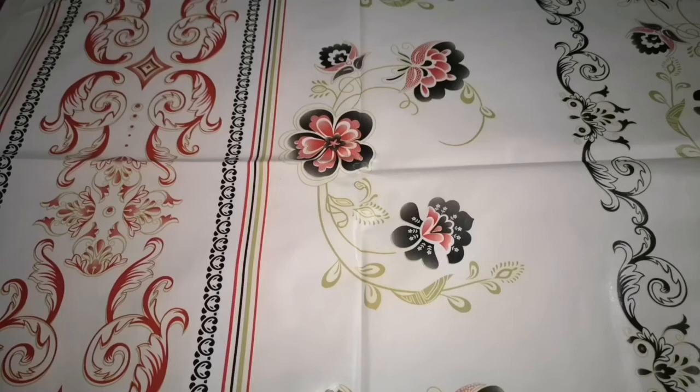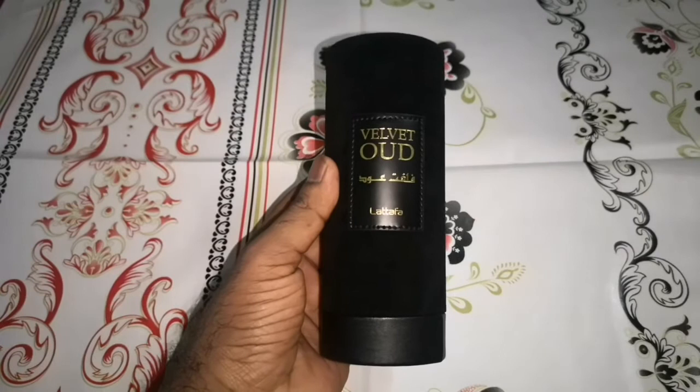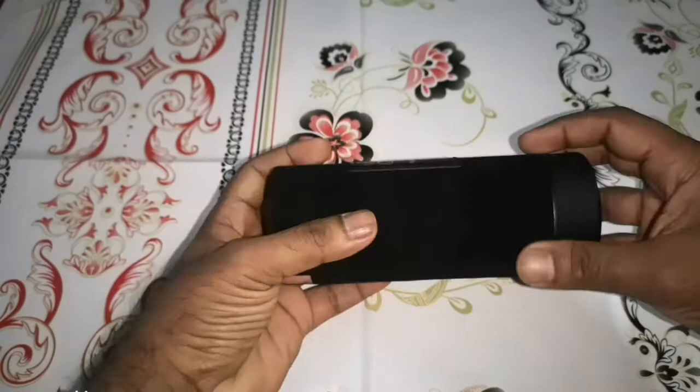Hi guys, I hope everyone is doing well. My name is Abdul Hamid and I'm back with another review. Today I'm talking about a fragrance from Lattafa — it's called Velvet Oud.